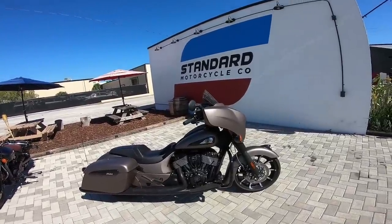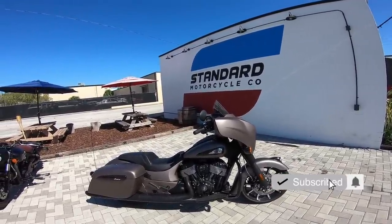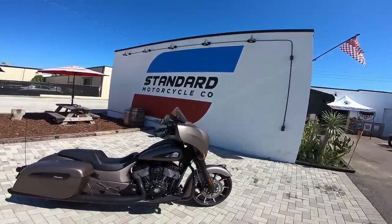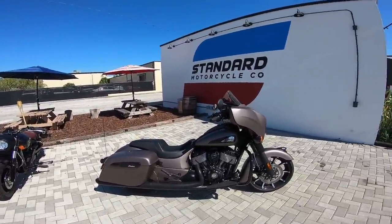What's up blockheads? Today I'm doing a test ride on the brand new 2019 Indian Chieftain. I'm up here at Standard Motorcycle Company, which is run by Jason Paul Michaels. He is a brand ambassador for Indian, and he sorted us out with some test rides.